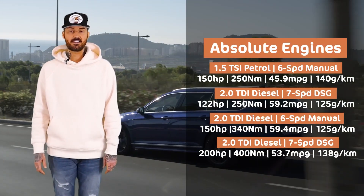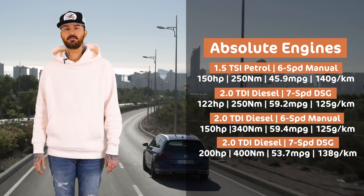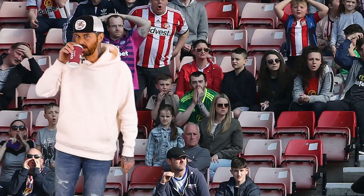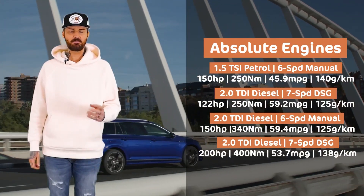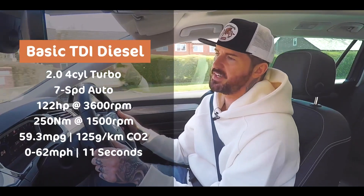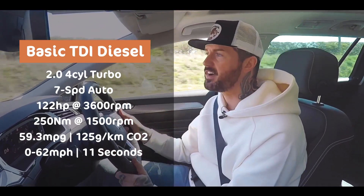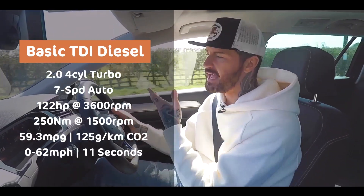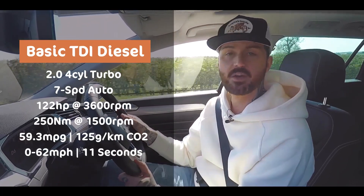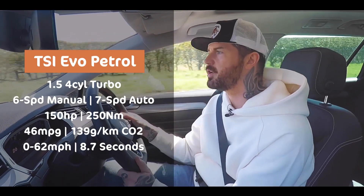Here's the engine range. It's more classic VW stuff — a 1.5 TSI petrol and a 2-litre TDI diesel in a few states of tune. If you're doing long distances regularly, you're going to want a diesel and a DSG — you'll get 50 to 55 miles per gallon, maybe more. Both the engine and the gearbox are more polished and bereft of personality than the last thing you'd listen to on Radio 1. But my favourite is, as ever, the 1.5 TSI petrol.